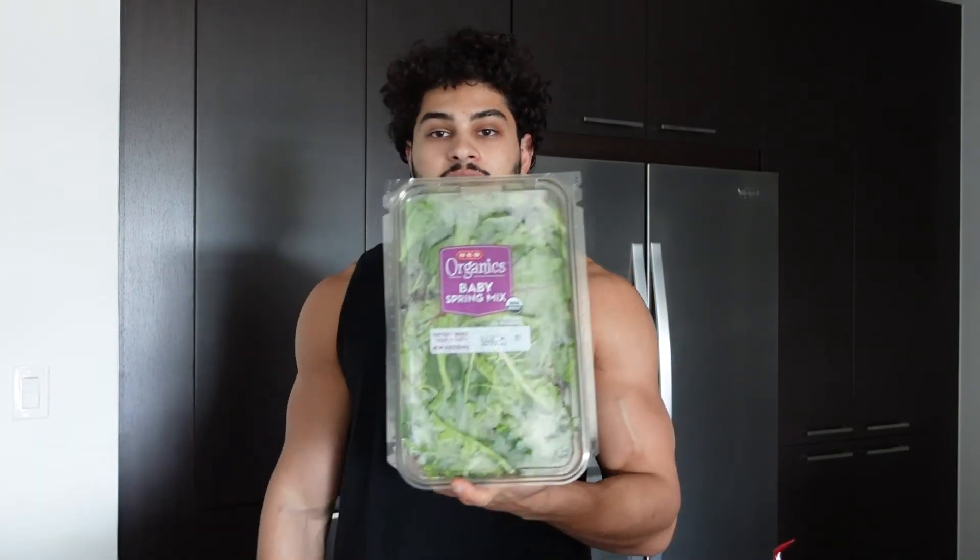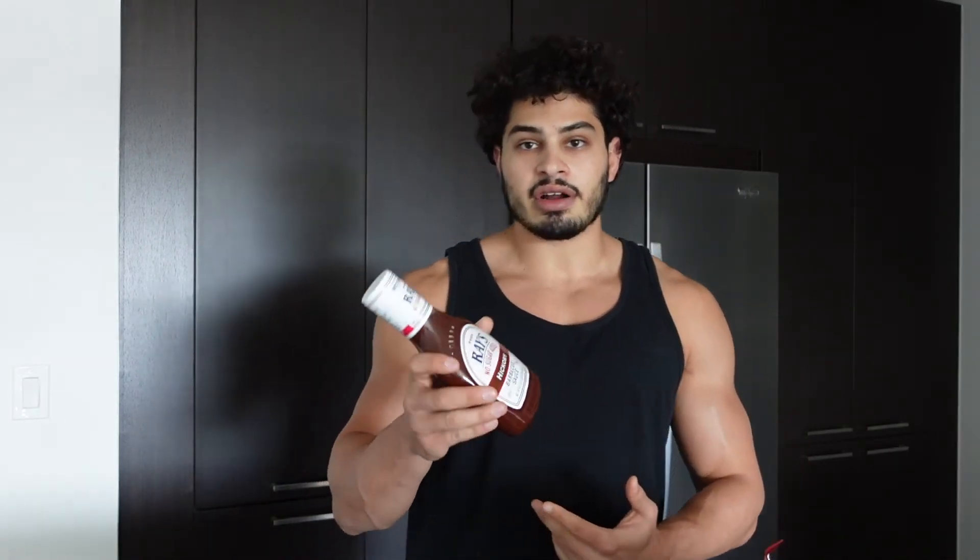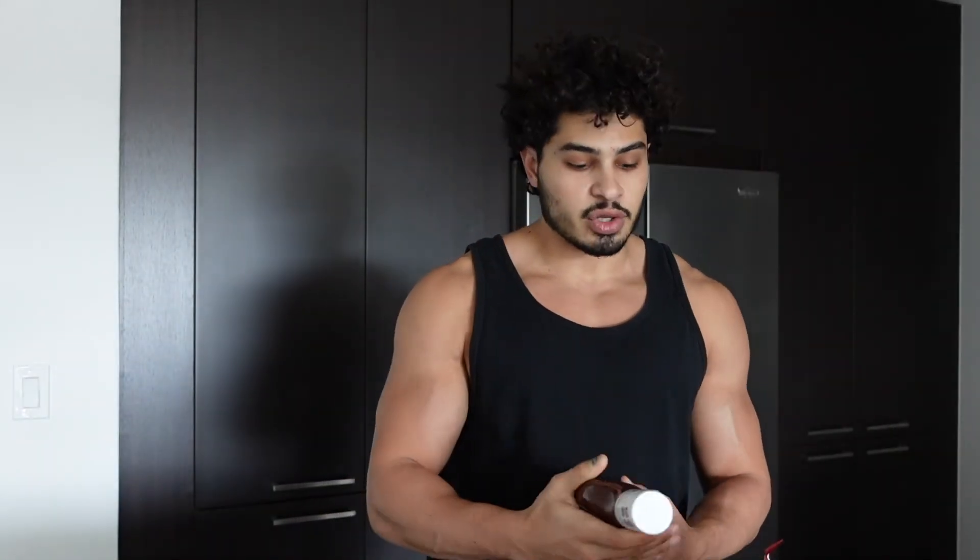Obviously we need some greens in our diet as well, so I have this baby spring mix. I literally just eat those by the handful, just to get my greens in. It's very important that you get your micronutrients in — whether you want to cook them, sauté them, whatever you want to do with them, make sure you get your greens in. And just as an added bonus, I've got this Raze no sugar added barbecue sauce. This is a good sauce to have on the side without spilling over on your macros. Regular barbecue sauce happens to have a lot of sugar, a lot of carbs, and a lot of fat sometimes, so go for the no sugar added option. This brand in particular, Raze, still tastes really good — I don't even really notice a difference.